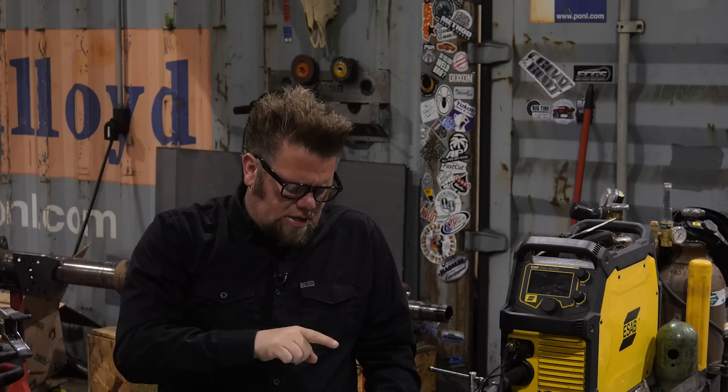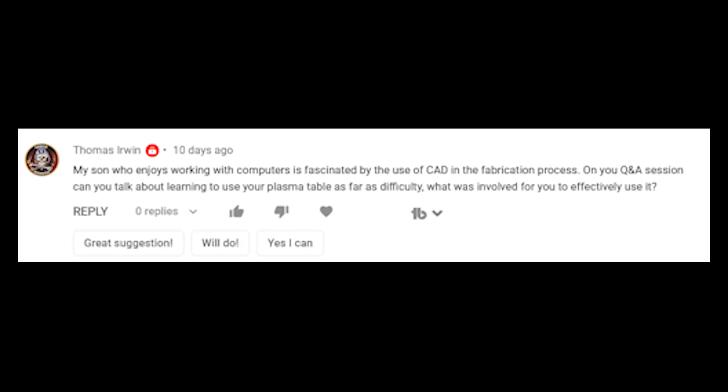The second part of that question is from Thomas Erwin: his son, who enjoys working with computers, is fascinated by the use of CAD in the fabrication process. Can you talk about learning to use the plasma table — the difficulty and what was involved for you to use it effectively? Those two questions really go hand in hand.